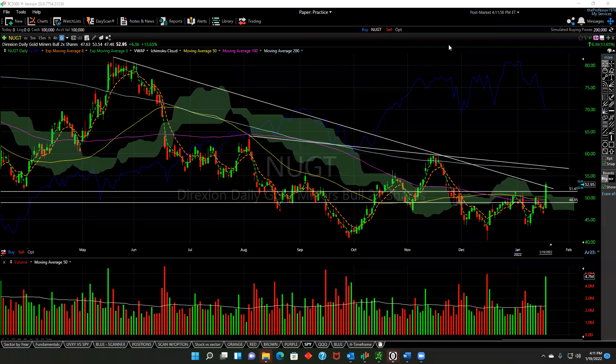Good afternoon, traders. This is the professor coming at you January 19th, just after the market closed. Wanted to share a stock with you and the importance of algo lines and trend lines. I know we've been talking about them quite a bit lately, but super excited about this stock. I haven't seen one like this in a while.